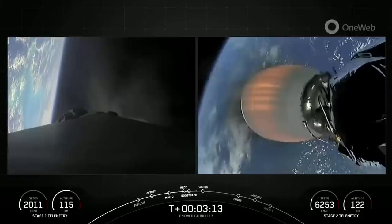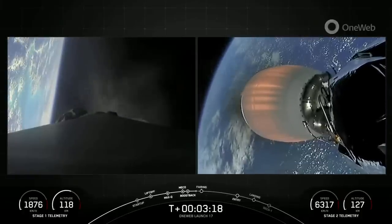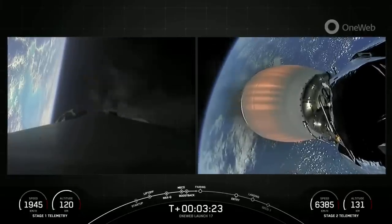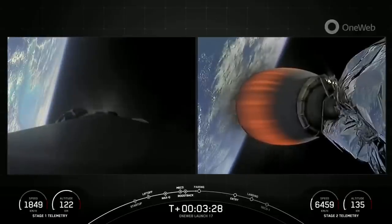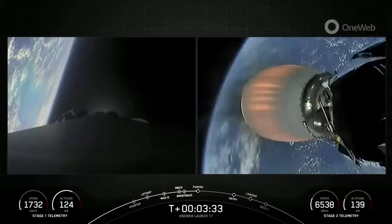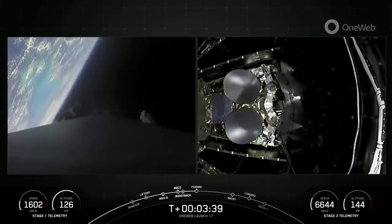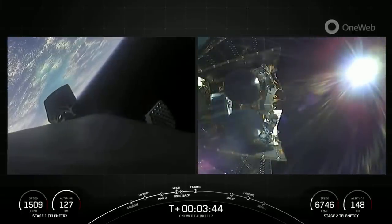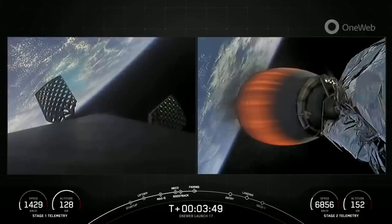This burn should last about 50 seconds, so we have about 10 seconds left in the boost back burn. Both stages continue to look nominal. Stage 1 boost back shutdown — just had confirmation of successful boost back burn shutdown. Coming up next in just a few seconds, we will separate those fairing halves and should get a good view of our payload. Fairing separation confirmed. Successful separation of both fairing halves from the second stage.